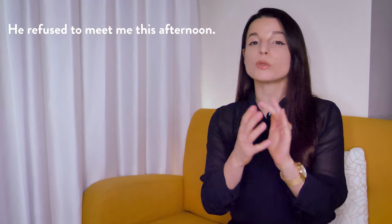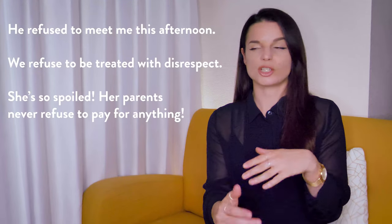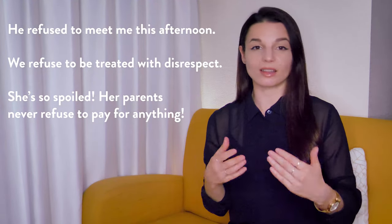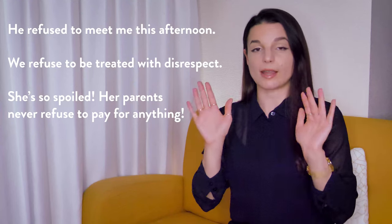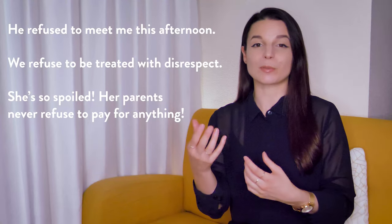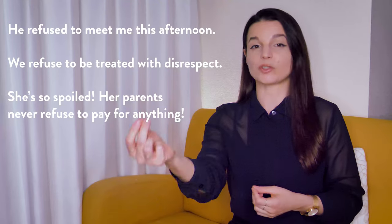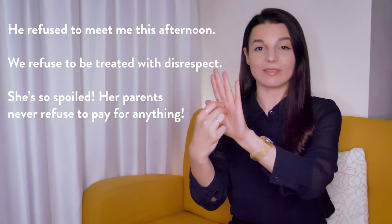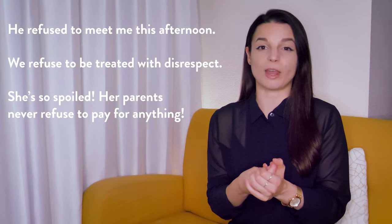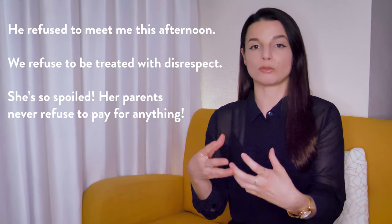For example: he refused to meet me this afternoon. We refused to be treated with disrespect. She's so spoiled, her parents never refused to pay for anything. The theme with these example sentences is they're all saying no to something — or in the last case, not saying no. Her parents never say no to paying for her.